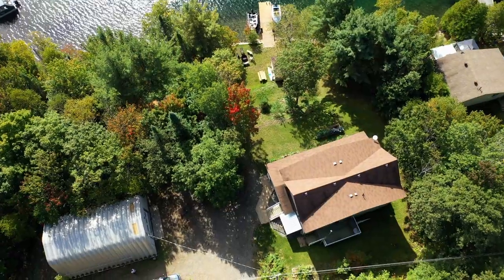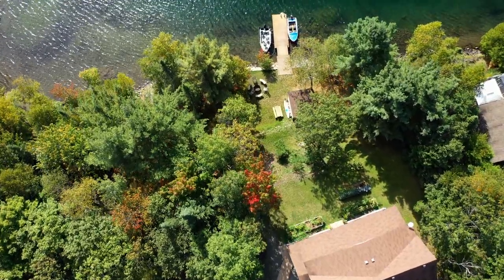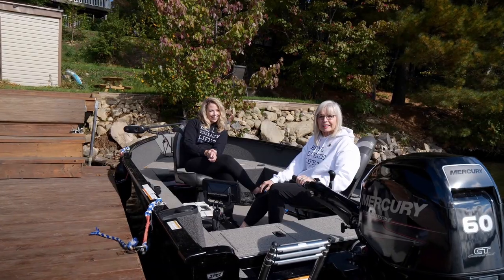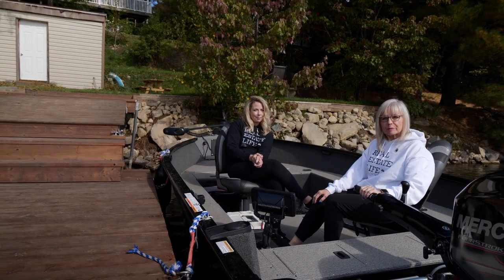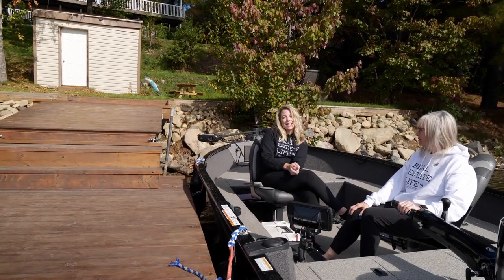This three-bedroom, two and a half bathroom, two-story home has million-dollar views to wake up to. Fairbank Lake is a fantastic lake if you love boating, swimming, and fishing. If you want more information about this fabulous property at 604 Park Road, call us today.